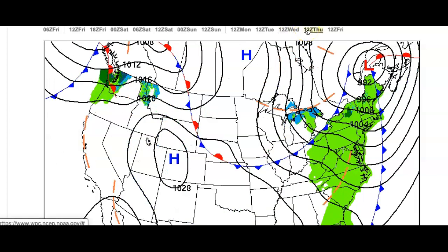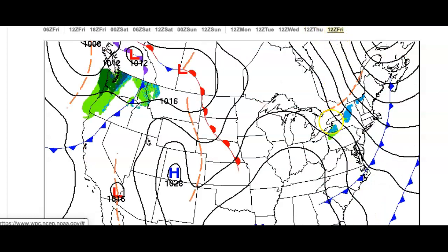On Thursday, the cold front clears the coast. Another one approaches with a few widely scattered isolated showers; otherwise, sky cloud cover is expected. Lows in the upper 30s to lower 40s, highs in the lower to mid-50s. And on Friday, sky cloud cover is expected, with temperatures ranging from the mid-30s for lows and upper 40s to lower 50s for highs.